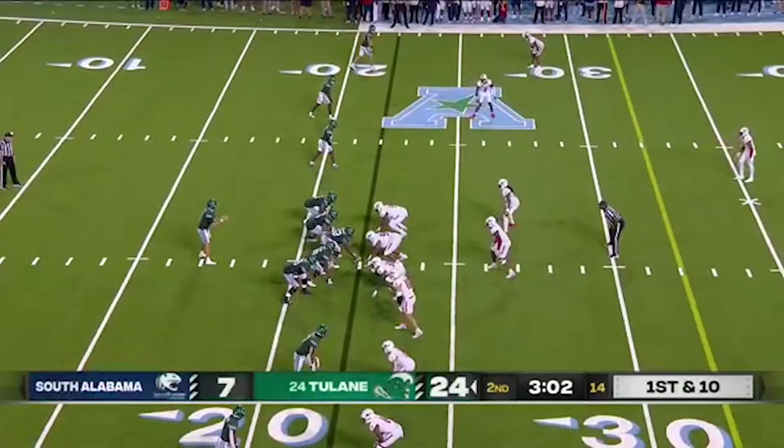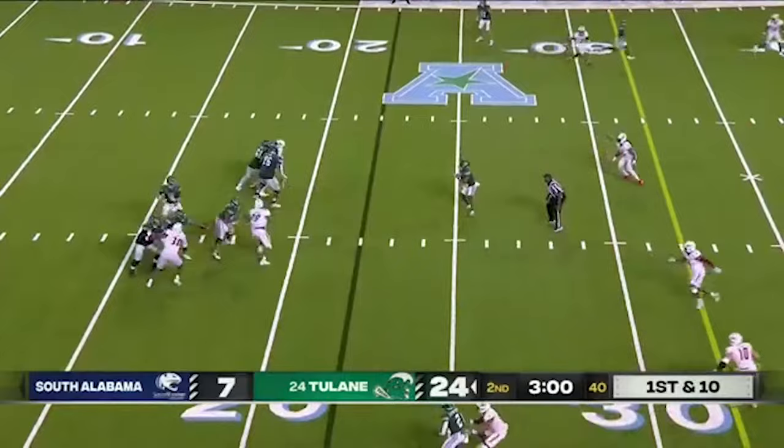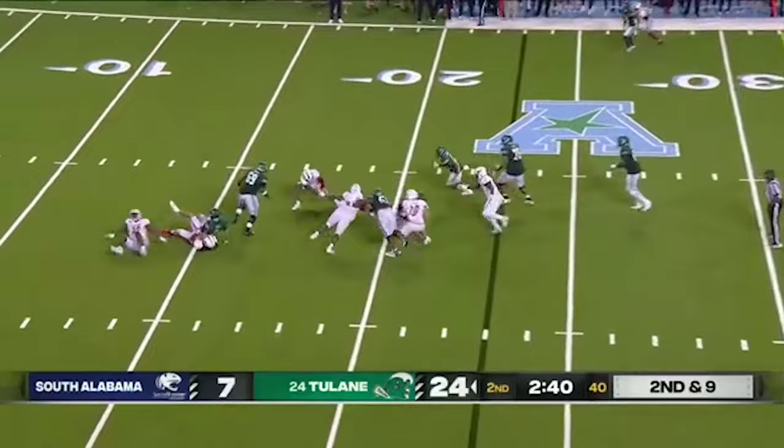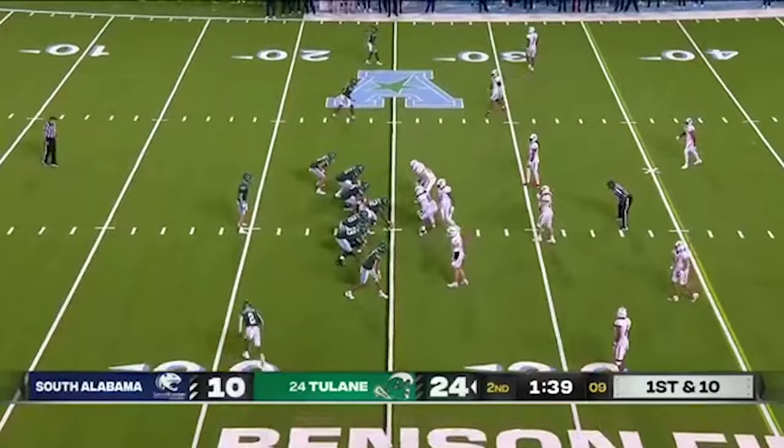Three minutes to play in this first half on first and ten. Pratt looks to tuck it and not much. Under three minutes to play here in this first half — Tulane with two timeouts. Ball is out! Scooped up by South Alabama. Drive for Tulane with 1:39 to play in the half, and remember they also get the ball to start the second half.